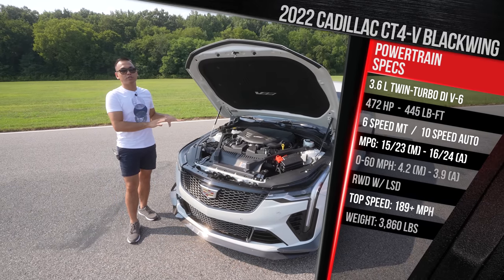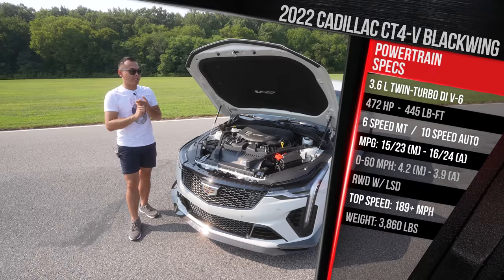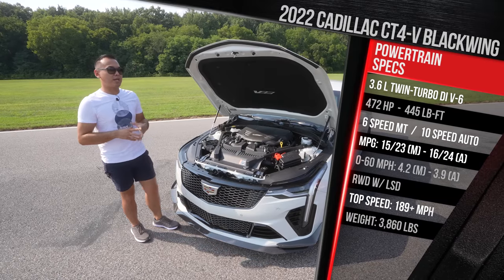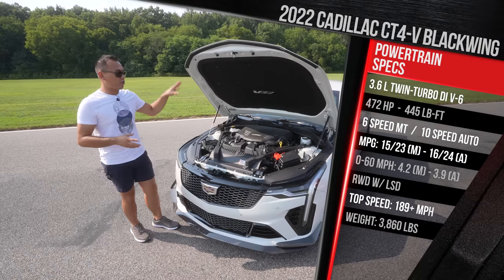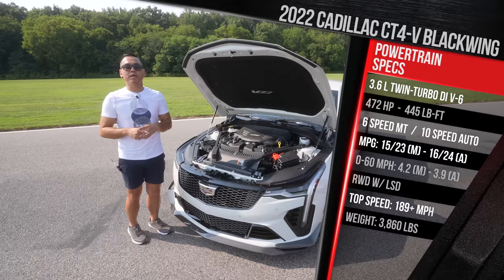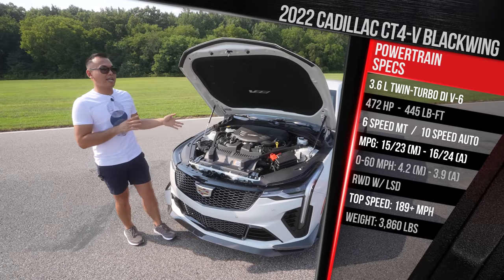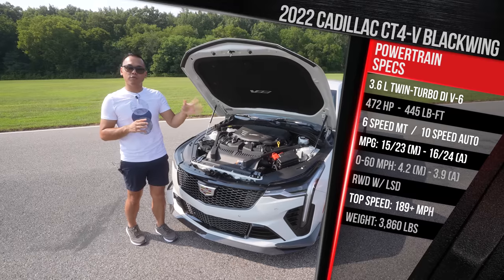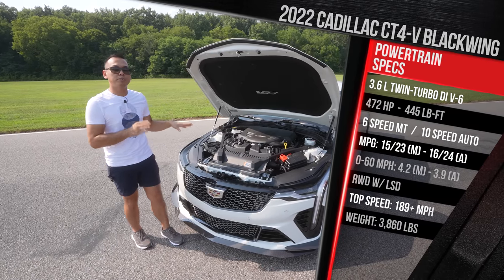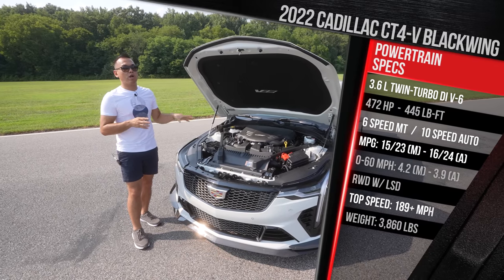Cadillac has repositioned this vehicle to compete with cars like the M2, the CLA45, and Audi's RS3 — technically a class below the old ATS-V, which competed with the M3 and M4. You get a choice between a 10-speed automatic or a six-speed manual, both rear-wheel drive with limited-slip differentials. Cadillac claims the manual will get to 60 in around 4.2 seconds, the automatic in around 3.9 seconds, with a top speed of around 189 miles per hour.